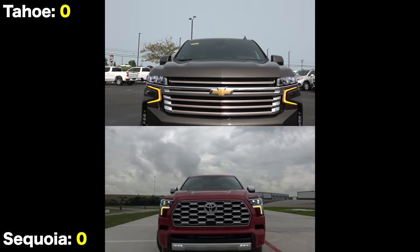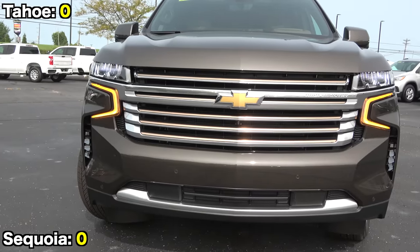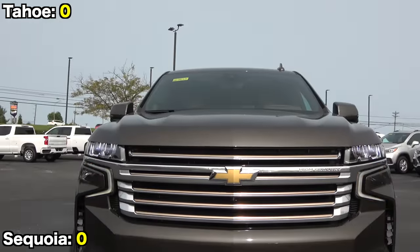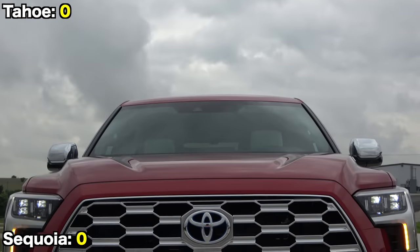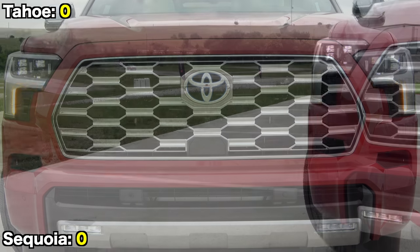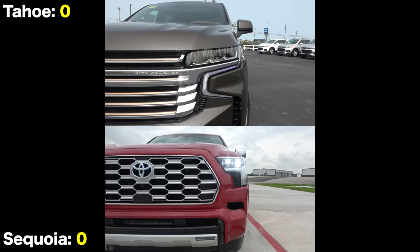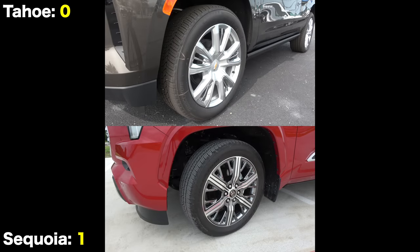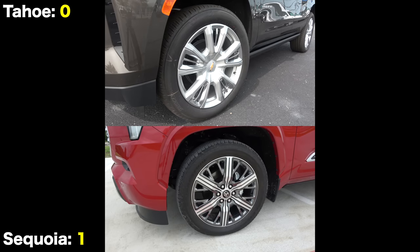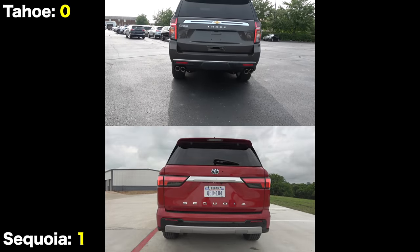Big SUVs tend to have big and bold designs, and that's certainly the case for these two. The new Tahoe continued its signature look with a large barbed grille and lots of chrome on the High Country. The new Sequoia doesn't bear hardly any resemblance to its predecessor, building off the design language started by the Tundra pickup. For Capstone duty, it too has a large chrome mesh grille, with full LED headlights on both. However, only the Toyota has premium sequential turn signals and LED fog lights. Both also feature large 22-inch alloys.